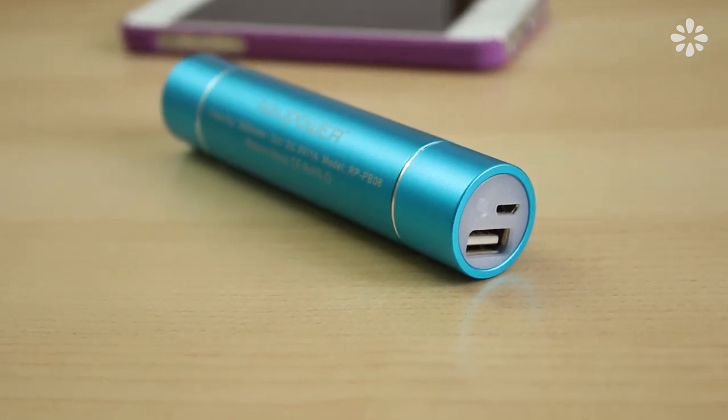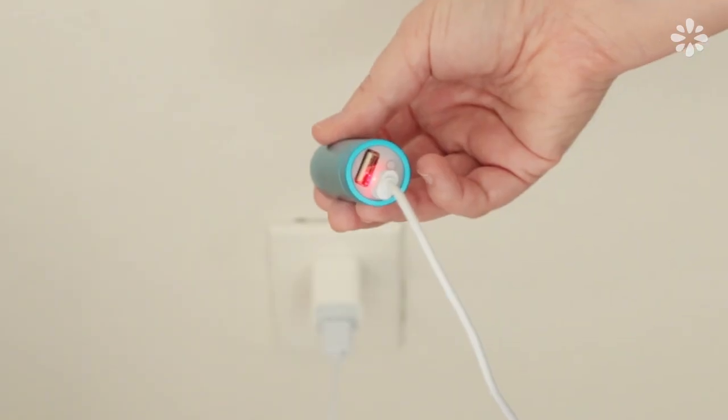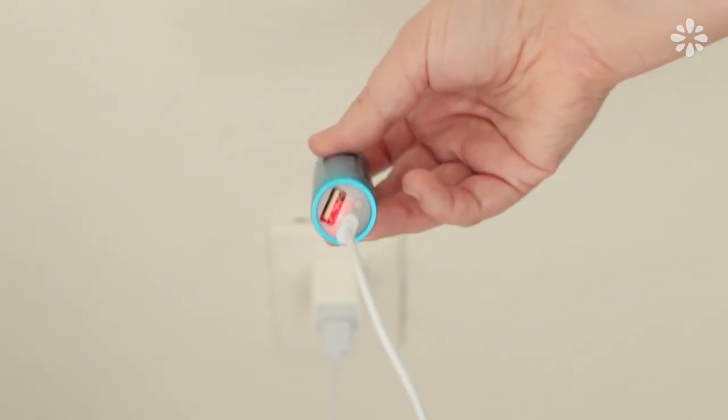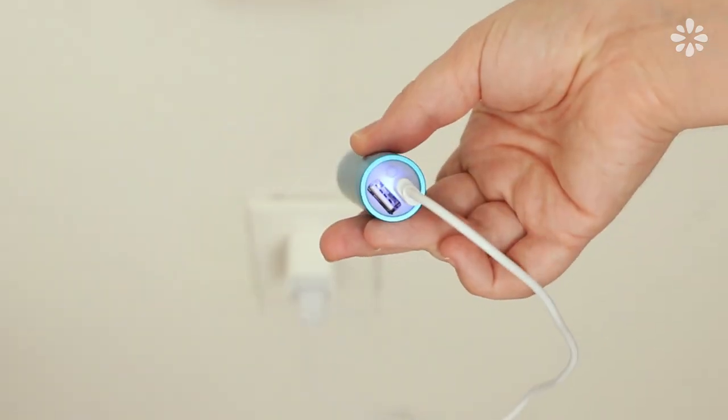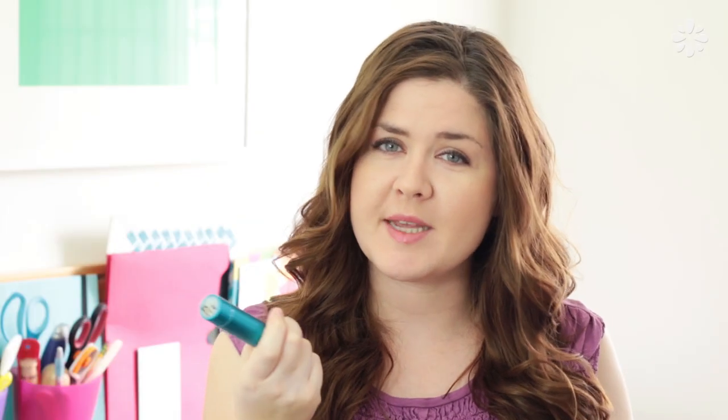To make sure it's fully charged I used the cord that it came with and my iPhone plug. It will show a red light when it needs to be charged, and when it changes color it's fully charged. When the battery is fully charged it can charge my iPhone up to 100% battery life.